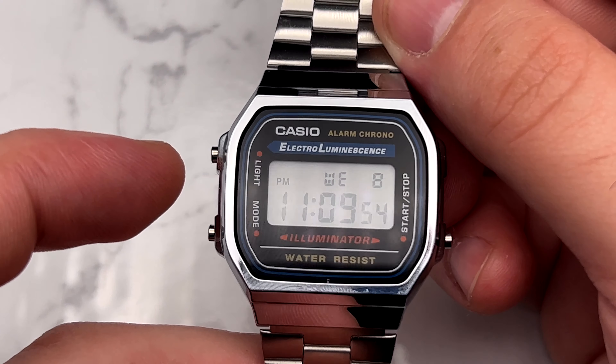The buttons are okay. The light doesn't really do much. It lights up like an Indiglo Timex would — something very similar — but you have to hold it down the whole time. You can't press it and have it stay lit. It's the Casio Electro Luminescence — your very standard Casio digital watch.